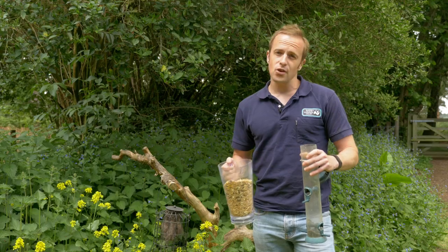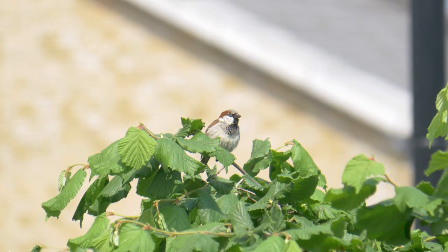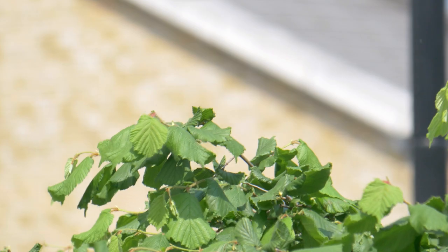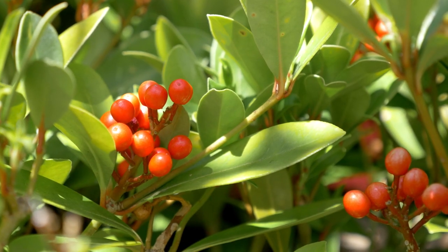Remember to feed the birds. Not only are they good fun to watch, but for declining species like the house sparrow, our gardens represent vital habitat. Grow plants with fruit, berries, hips and seeds to provide natural food.